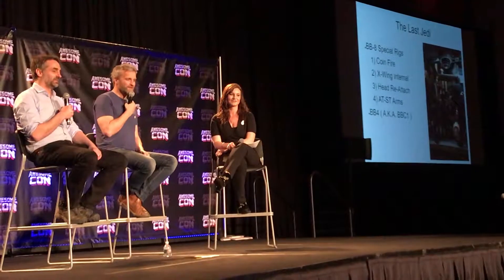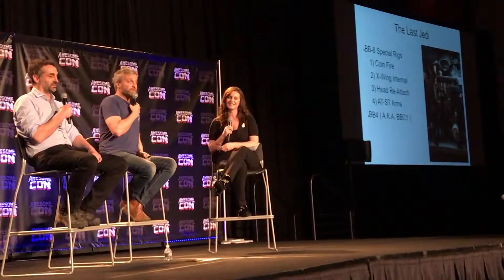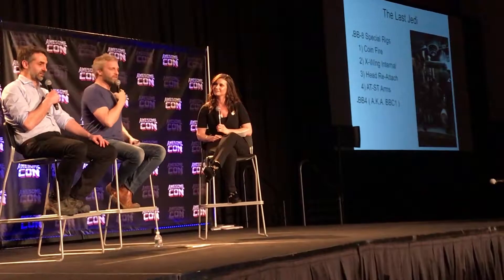BB-8 had lots of new things and a lot of action sequences in this film. Special effects did the coin fire, and we embedded it in our rig — special effects built the actual firing mechanism.